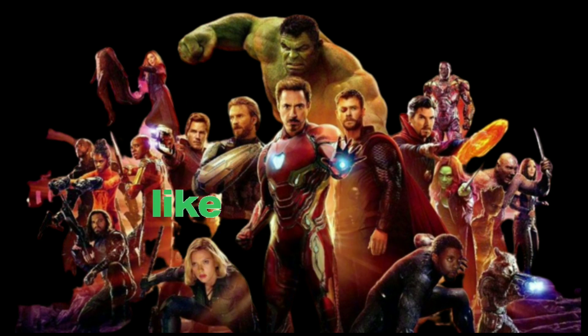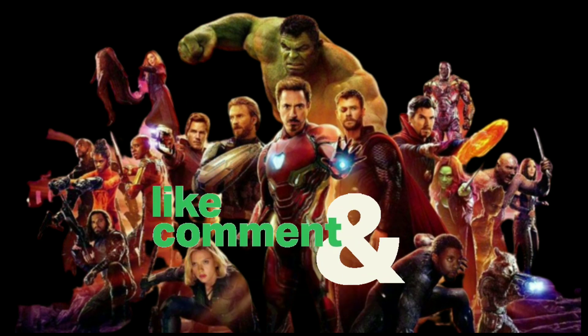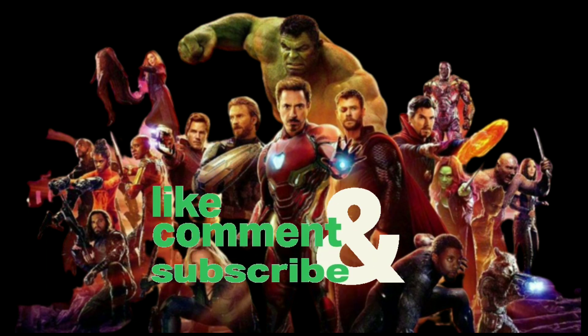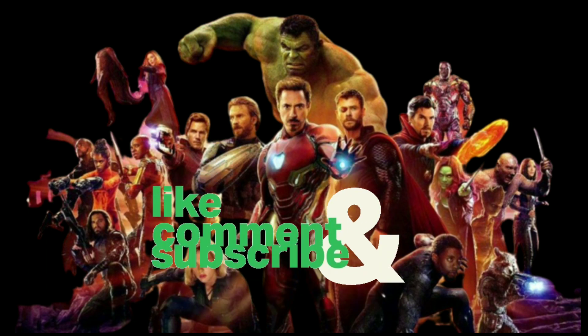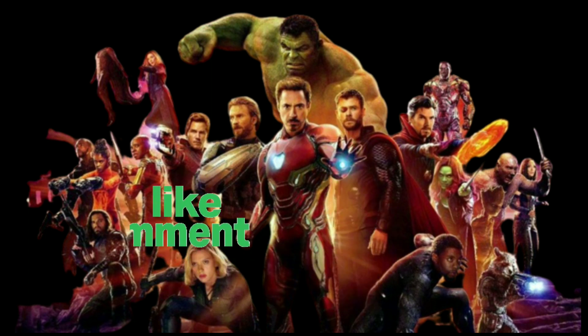These superhero themed cars showcase the creativity and imagination of their designers, bringing beloved characters to life on four wheels. Which one is your favorite? Let us know in the comments below, and don't forget to like and subscribe for more amazing content. Thanks for watching.